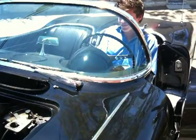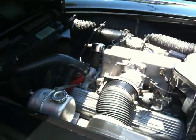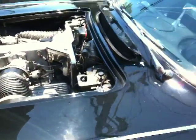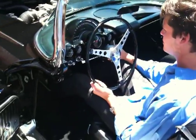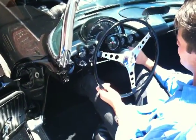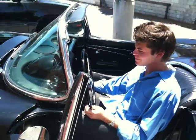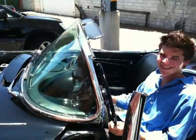As you can see, it starts right up. They don't make new cars that sound like this anymore, either.